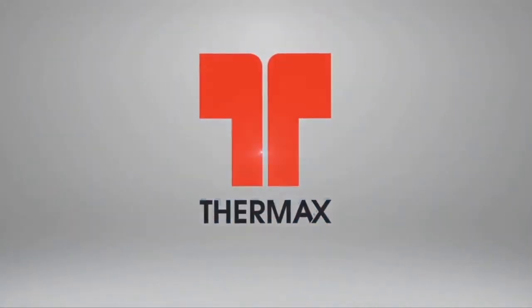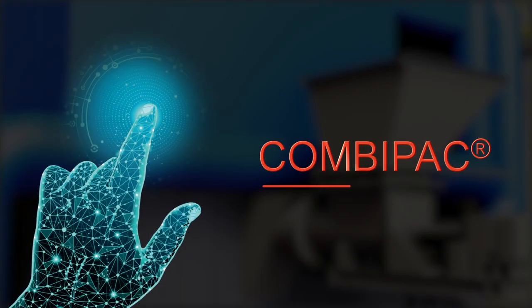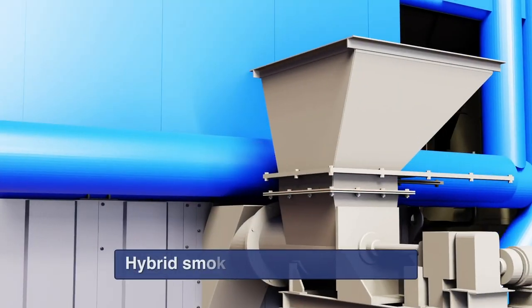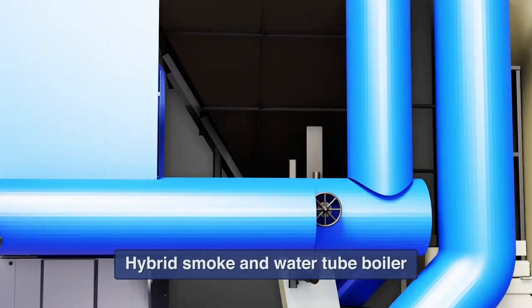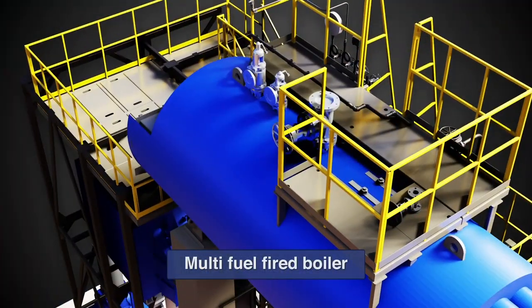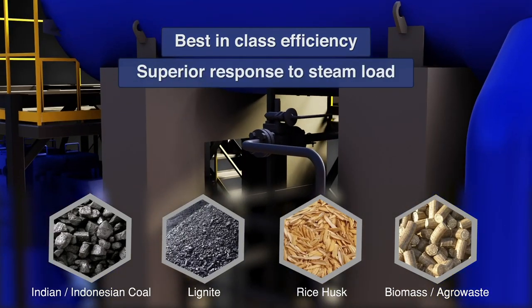Ongoing research and development at Firmax helps the best get better. Presenting CombiPak, the multifuel-fired hybrid boiler. CombiPak is a hybrid smoke and water tube boiler with fluidized bed combustor offering multifuel flexibility, best-in-class efficiency and superior response to steam load.